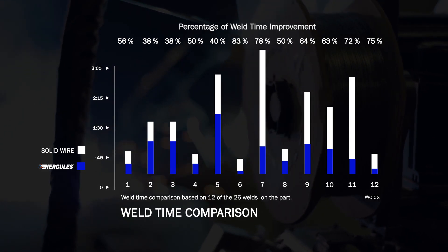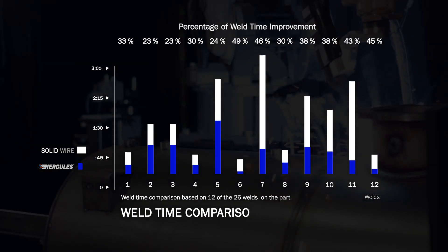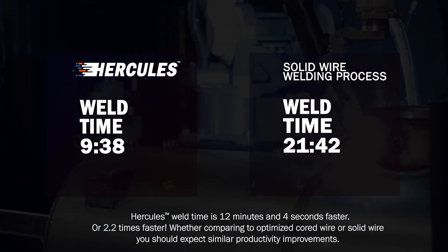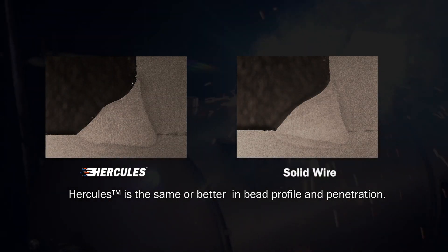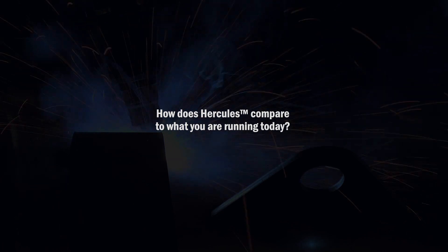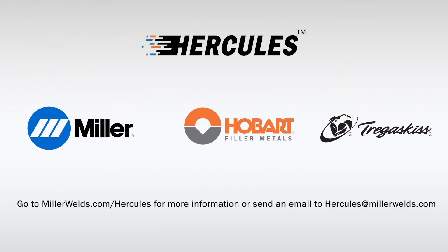Our team at Miller, Hobart and Tregascus is proud to introduce the Hercules system to you. Truly revolutionary change in arc welding, delivering remarkable increases in deposition rate, all the while maintaining joint integrity to meet your end-use requirements. We welcome you to work with our team to validate the technical and economic benefits that Hercules promises — seeing is believing. Contact us so you can see for yourself.